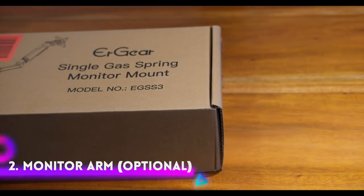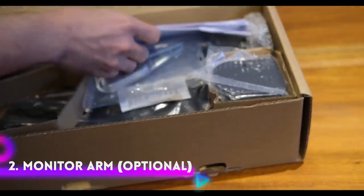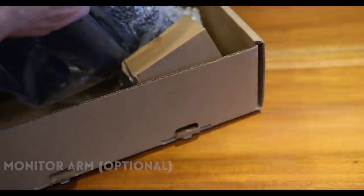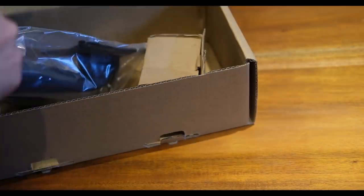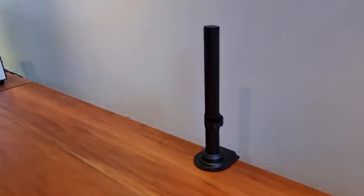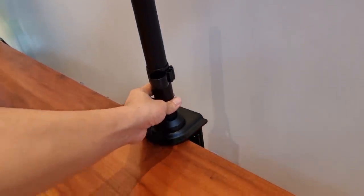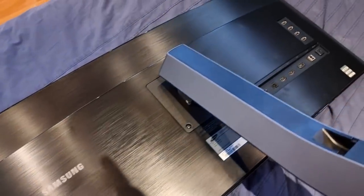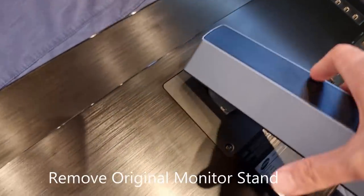If you like what you're watching so far, please consider liking and subscribing to Hardware Sugar where we generate regular tech content. Step 2: Installing the monitor arm. Monitor arms have two essential installation points: the first is installing the monitor arm without the monitor to your desk first, and the second is installing the monitor into the arm once the arm has already been attached to your desk.